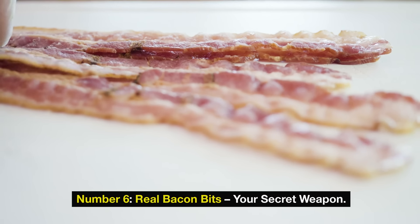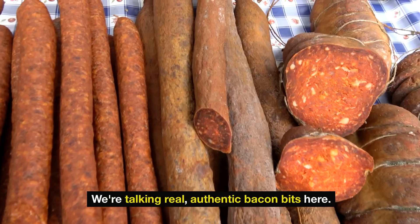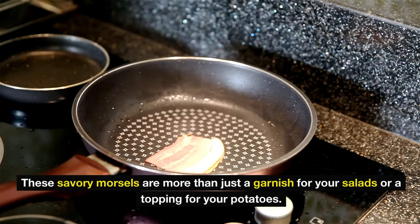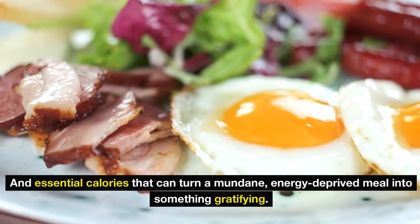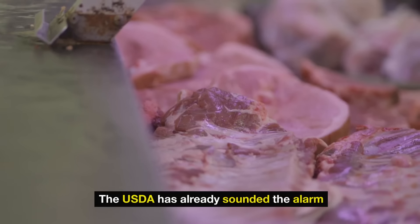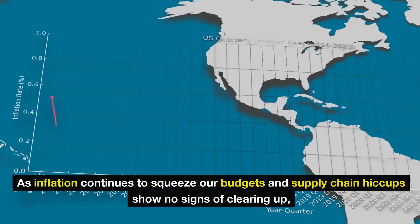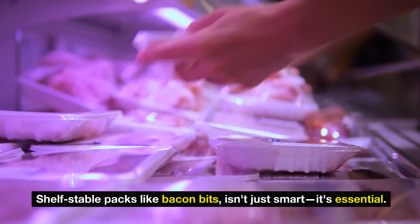Number six: real bacon bits — your secret weapon. Listen up, because we're diving deep into a grocery hack that could genuinely transform your pantry game. We're talking real, authentic bacon bits — like Hormel real bacon bits. These savory morsels are more than just a garnish for your salads or a topping for your potatoes. They are your practical powerhouse, packing a punch of protein, flavor, and essential calories that can turn a mundane meal into something gratifying. The USDA has already sounded the alarm with a forecast of at least a 5.5% jump in beef and a 3.3% surge in poultry costs. As inflation continues to squeeze our budgets and supply chain hiccups show no signs of clearing up, maintaining a stash of real meat — even in compact, shelf-stable packs like bacon bits — isn't just smart, it's essential.